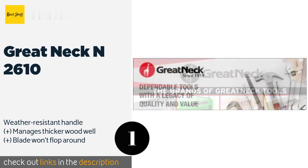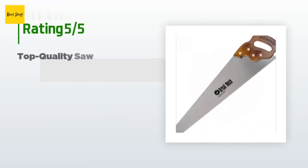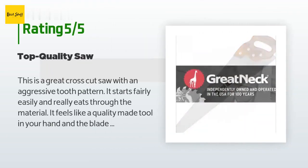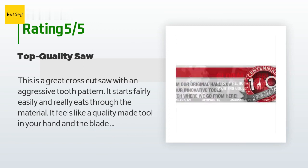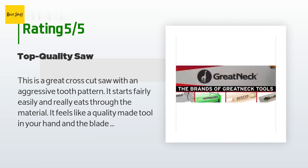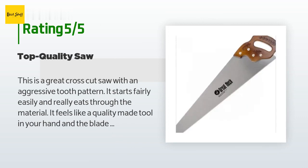The price is approximately $21. This product is rated 4.7 stars from 119 customer reviews. A customer said: this is a great cross-cut saw with an aggressive tooth pattern. It starts fairly easily and really eats through the material. It feels like a quality made tool in your hand, and the blade is made of thick enough sheet steel that